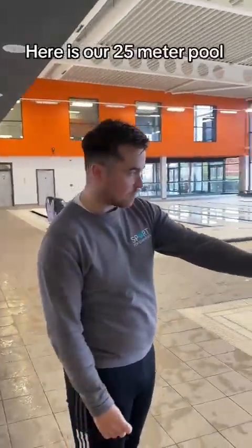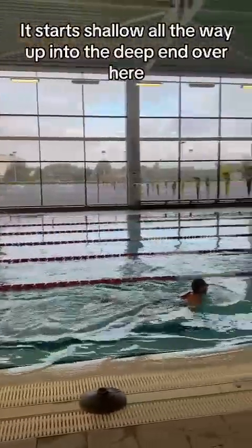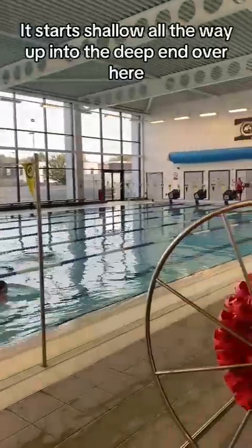Here is our 25m pool, from the shallow end all the way up into the deep end.